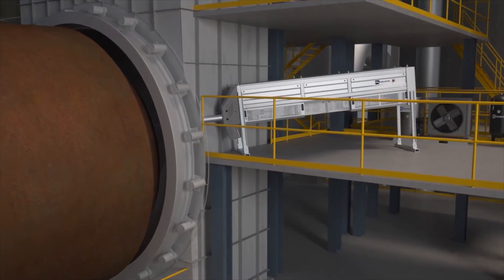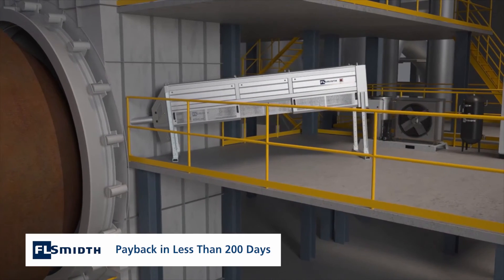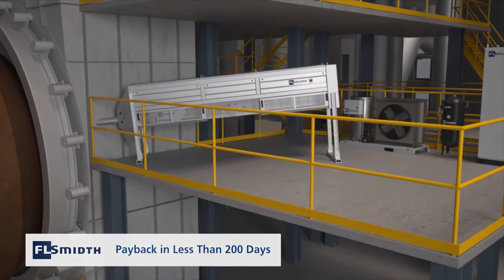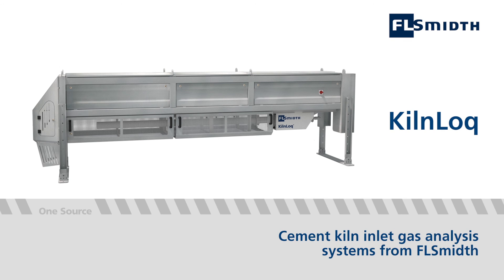It is also an extremely cost-effective investment which, depending on kiln size and design, has a payback of less than 200 days. Kiln lock from FL Smidth — your one source for cement kiln inlet gas analysis.